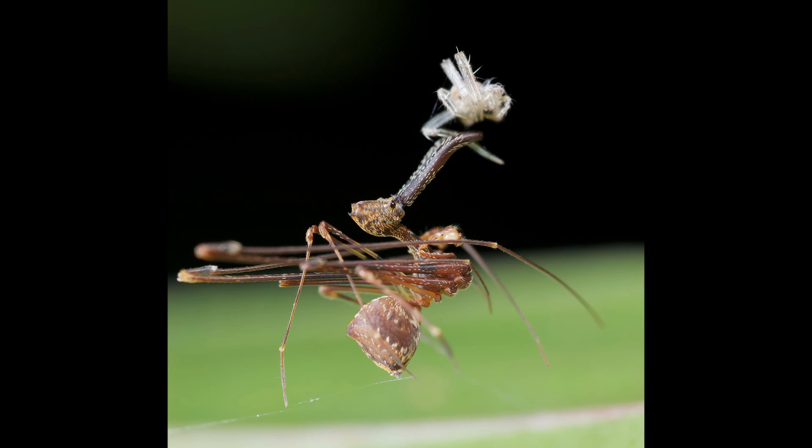When it hunts, the pelican spider's strategy is unique. Rather than spinning a web to catch its prey, it hunts other spiders, stalking them in the dead of night. Once it's within striking distance, the pelican spider impales its victim with its long fangs, holding them at arm's length as its venom does its job — keeping the victim's own fangs far away and avoiding counterattacks.